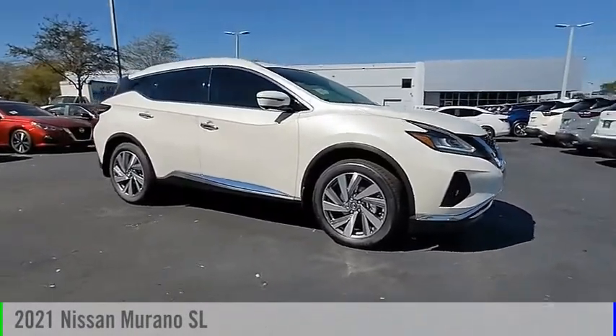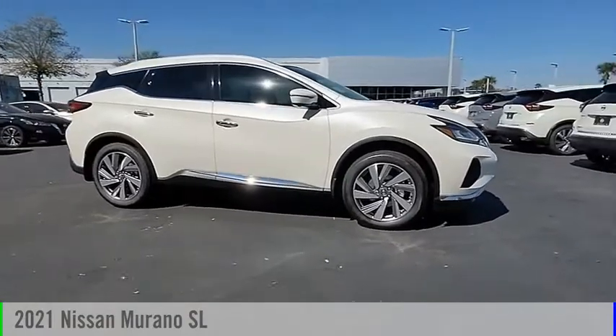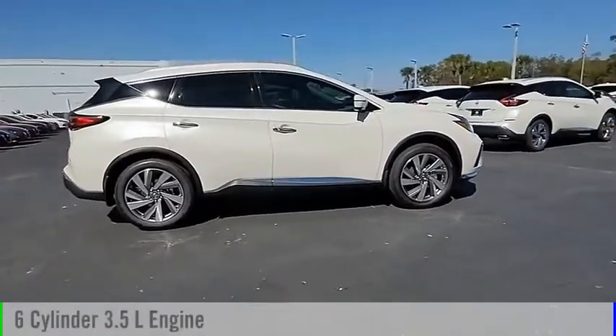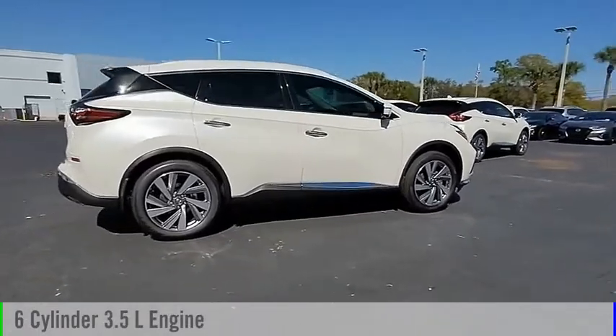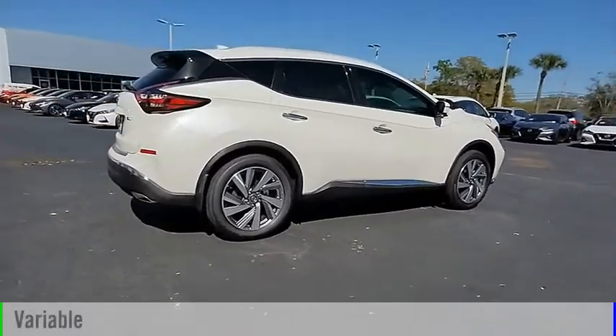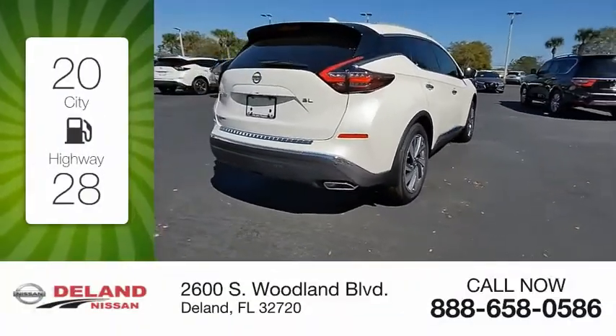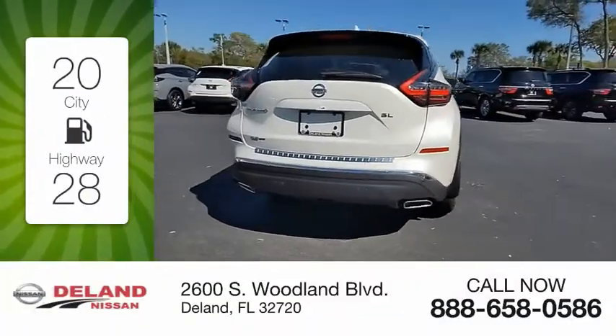You are going to love the 2021 Murano. This vehicle is powered by a front-wheel drive, 6-cylinder, 3.5-liter engine and comes with a continuously variable transmission. Great fuel efficiency saves you money by requiring fewer trips to the gas station.